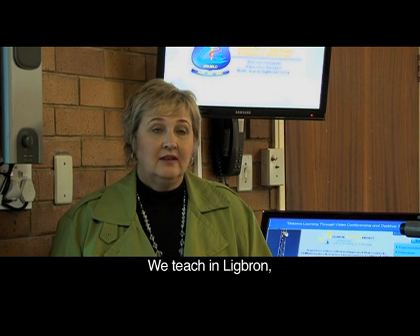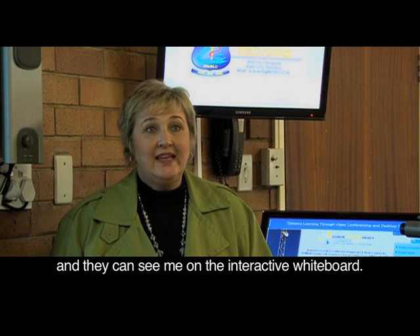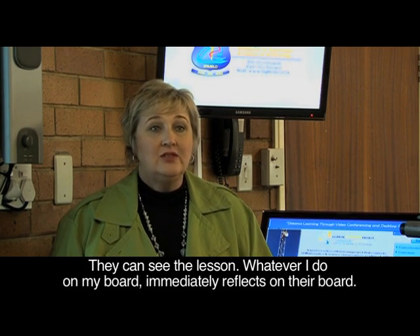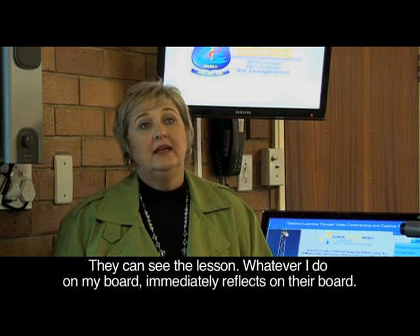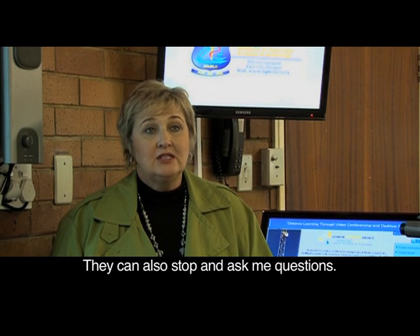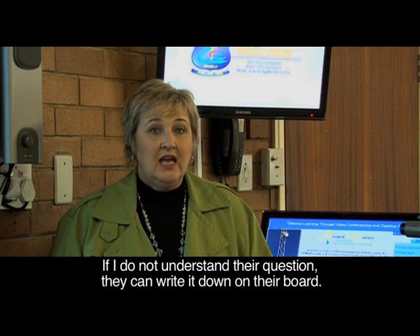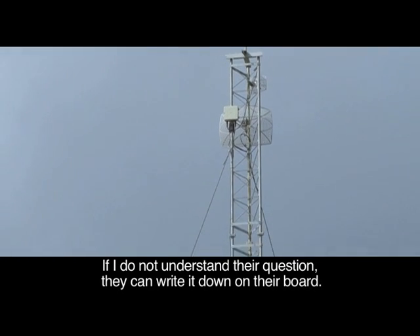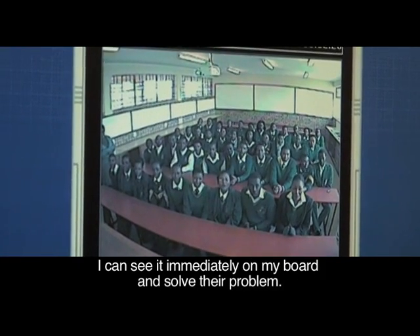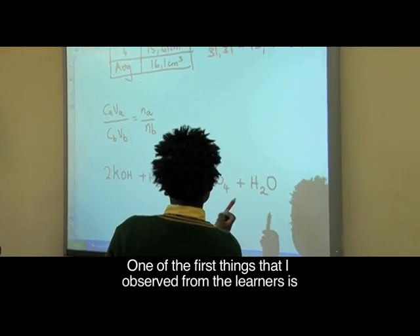We teach in Lichtbron, and with an interactive whiteboard they can see me, they can see the lesson — whatever I do on my board immediately reflects on their board. So they can ask me questions, they can stop me. If they don't really understand, they can even write it on their board and I can see it immediately on my board and we can solve their problems.